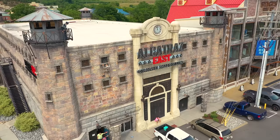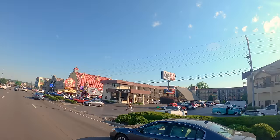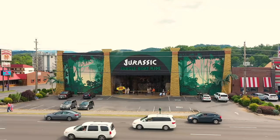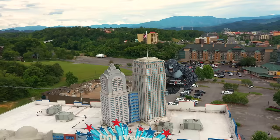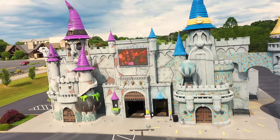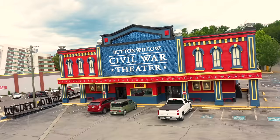Also part of the Island is the Alcatraz East Crime Museum with 20 exhibit areas showing the history of American crime, consequences of crime, and CSI forensic science — great to teach your children. Next to Alcatraz East is the Comedy Barn — over two hours of clean, side-splitting jokes, hilarious antics, and family fun. Across the street is the Jungle Jurassic Boat Ride where you can see flying dinosaurs and sea monsters. Take a picture with your favorite celebrities at the Hollywood Wax Museum. Part of the Wax Museum is the Castle of Chaos, an action-packed 5D adventure. Next to the Hatfield and McCoy Dinner Theater is the Titanic Museum. Learn about the Civil War at the Buttonwillow Civil War Theater.